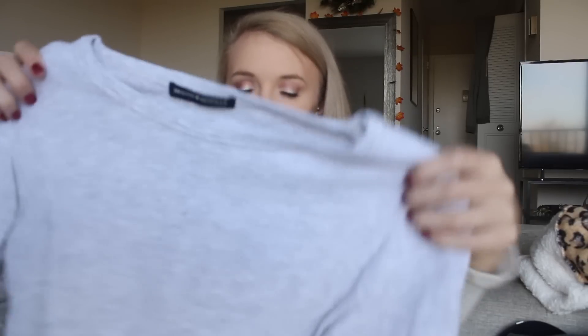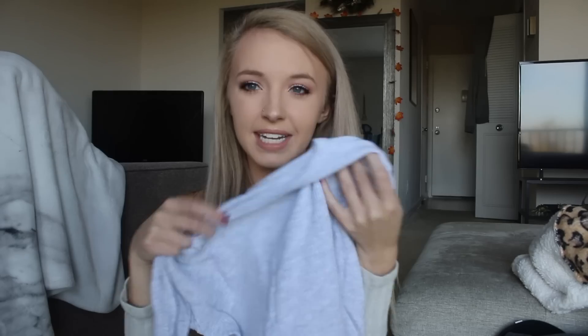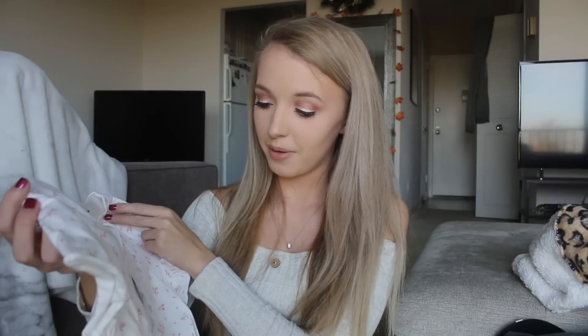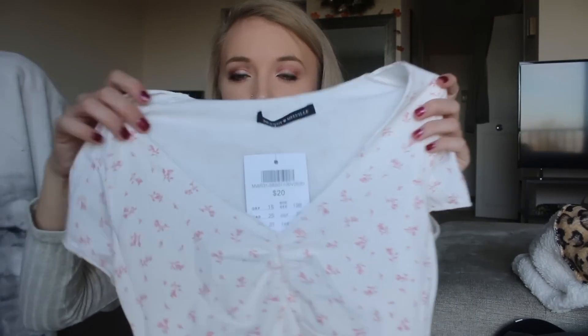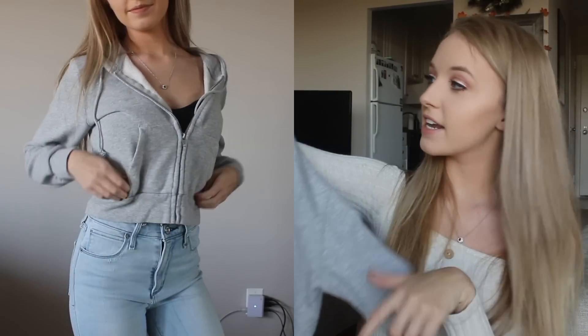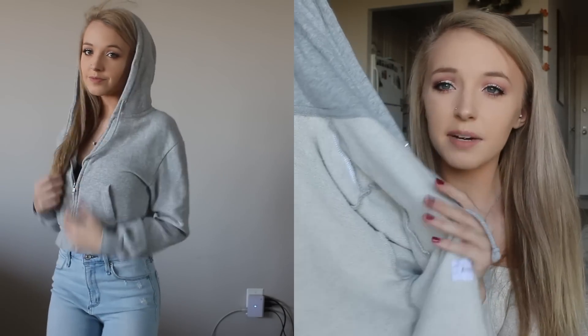From Brandy Melville in New York I got three things. First, a waffle knit top in a light gray, blue-toned color — a great piece for winter. Second, a cream colored t-shirt that's slightly cropped with a really cute light pink floral design. Third, a cropped zip-up jacket in light gray — it's really comfortable, not super fleecy inside but very soft. I've worn that one a lot since I got it.